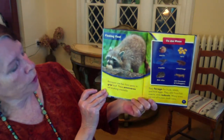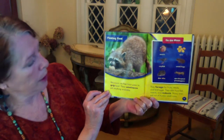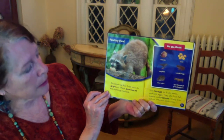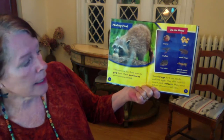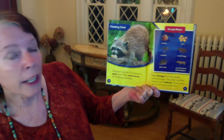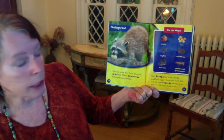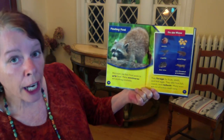Finding food. Raccoons use their front paws to grip food. These omnivores eat anything available. They forage for fruits, seeds, and bird eggs. They also hunt fish, insects, and rodents. Many even eat out of human trash cans.